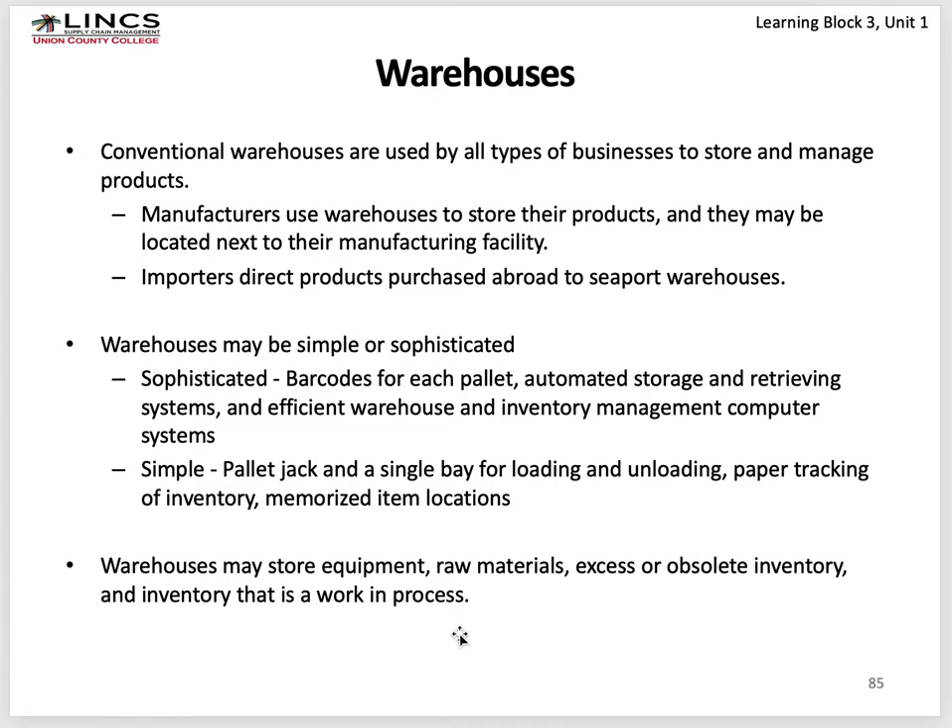Conventional warehouses are used by all kinds of businesses to store and manage products. Warehouses may be simple or quite sophisticated. A sophisticated warehouse uses barcodes for each pallet, automated storage and retrieval, efficient warehouse and inventory management computer systems.